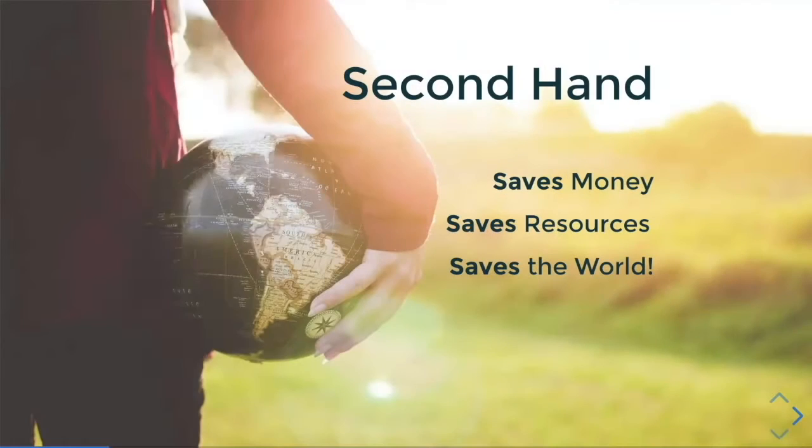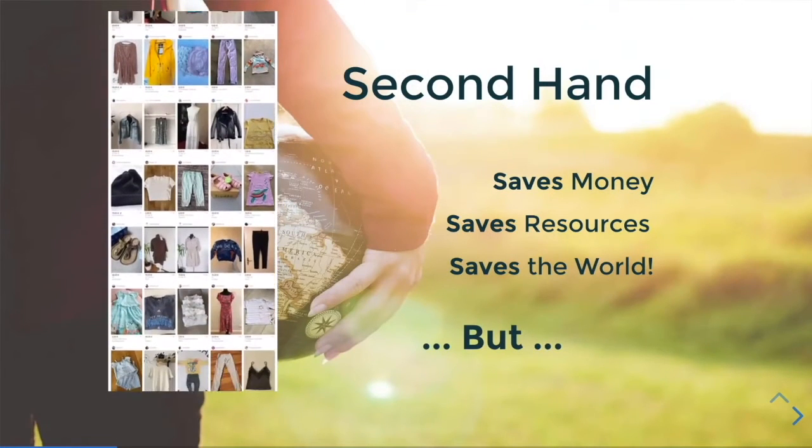The second-hand market. Buying second-hand not only saves money, it saves a lot of resources and in the end would potentially save the world. There is still a problem though — there is still a but.